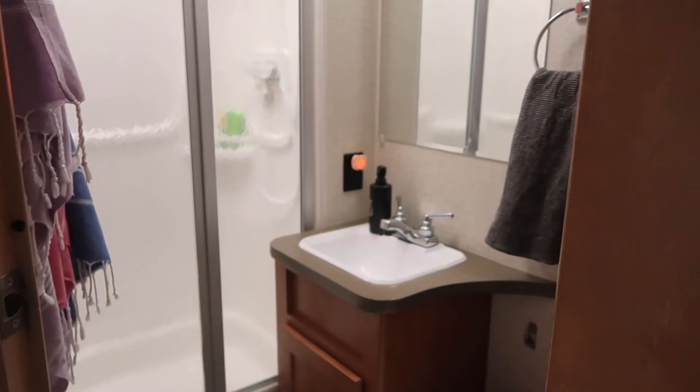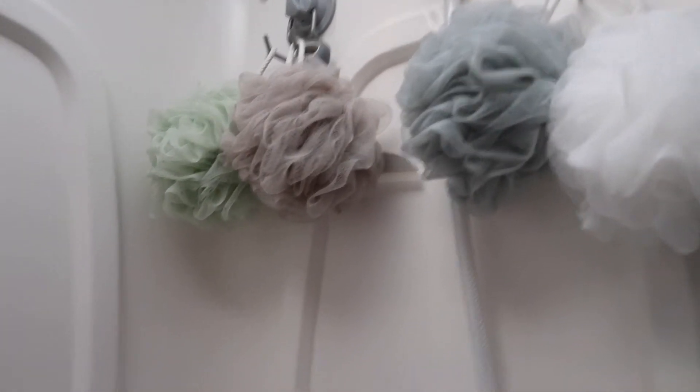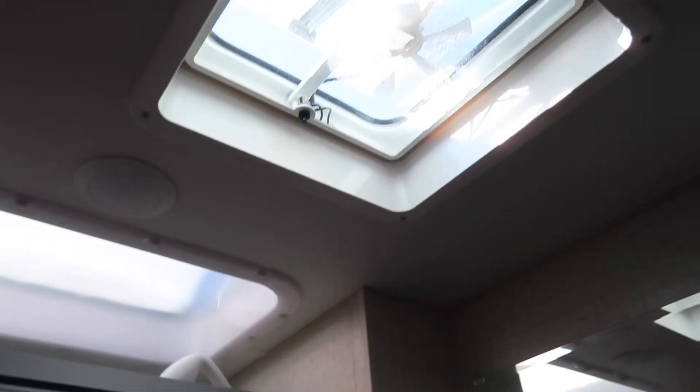Here we have the bathroom. We keep our Turkish towels hanging to dry. In the shower we just have the loofahs and a squeegee — you can kind of see the squeegee back there. We have our shampoos, conditioner, and body wash, just travel sizes in there. The nice thing is if it gets really humid, we have this fan that we can run.